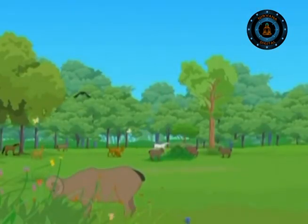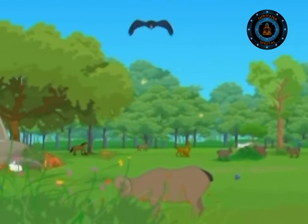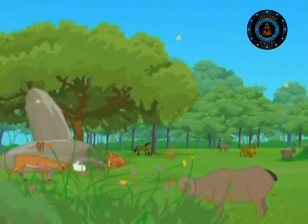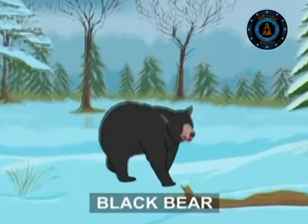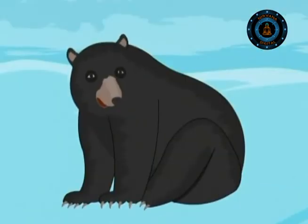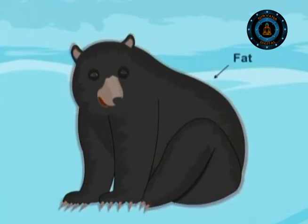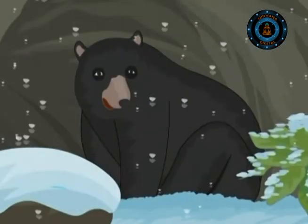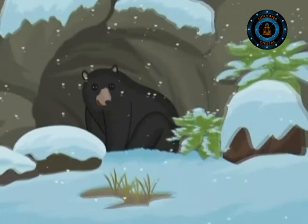Throughout the forest, the fruit and nut season is the time for urgent activity, since all animals are aware of the hard times ahead. As winter sets in, the black bear has a simple way of getting through the winter. Having stuffed itself with so much food, it puts on a thick layer of fat round its body and looks for a snug den in a cave or a hollow of a tree.